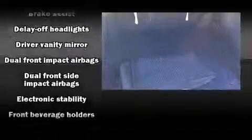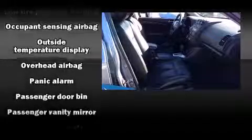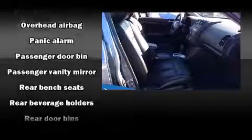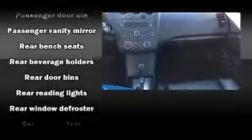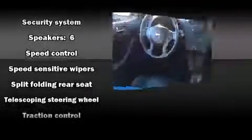Nissan ensures the safety and security of its passengers with equipment such as head curtain airbags, front and side impact airbags, traction control, brake assist, anti-whiplash front head restraints, a security system, and four-wheel disc brakes with ABS. This car was designed with safety in mind, allowing you to drive with even greater assurance.